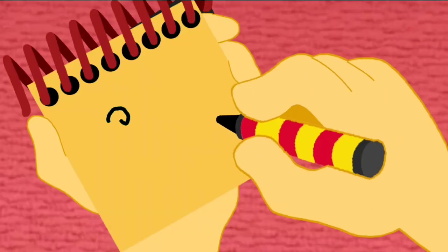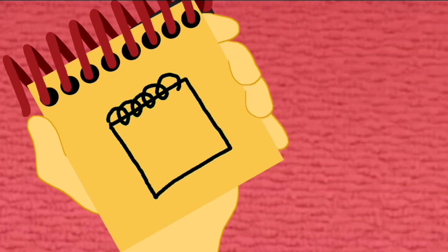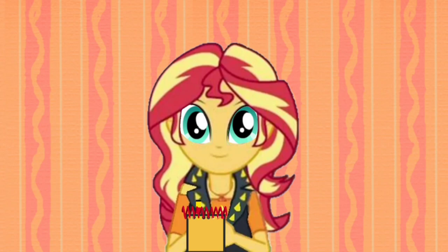A line that loops around for the spiral. A square for the notebook. There, my handy-dandy notebook. So, we're trying to figure out what Blue wants to draw. And our first clue is a notebook.